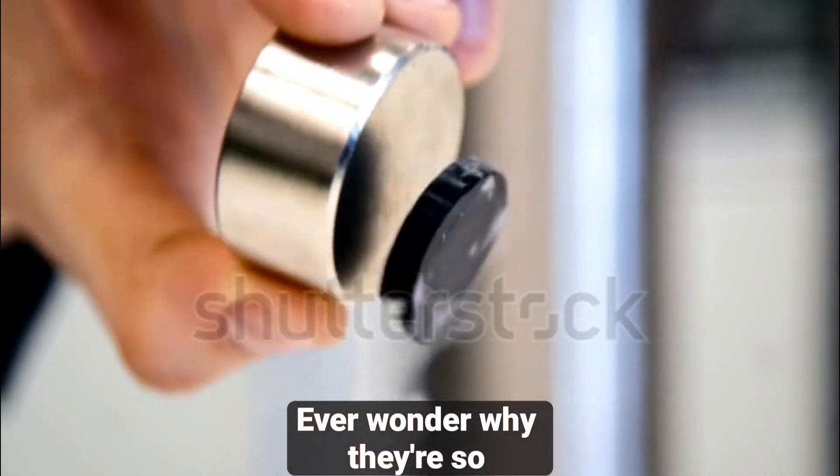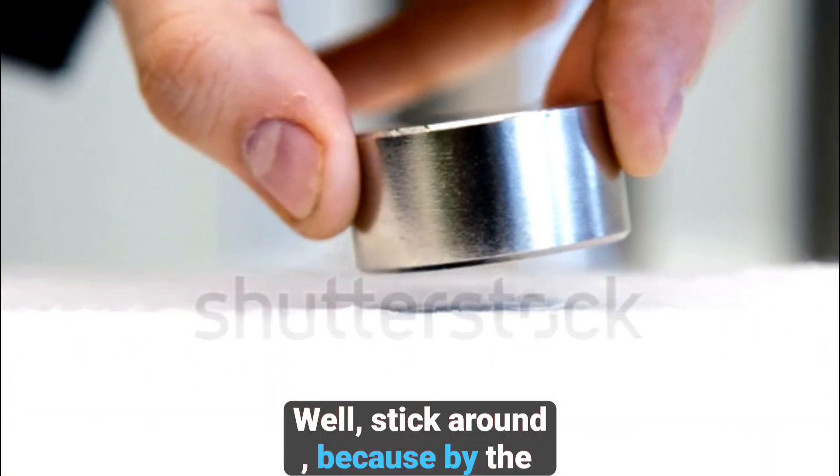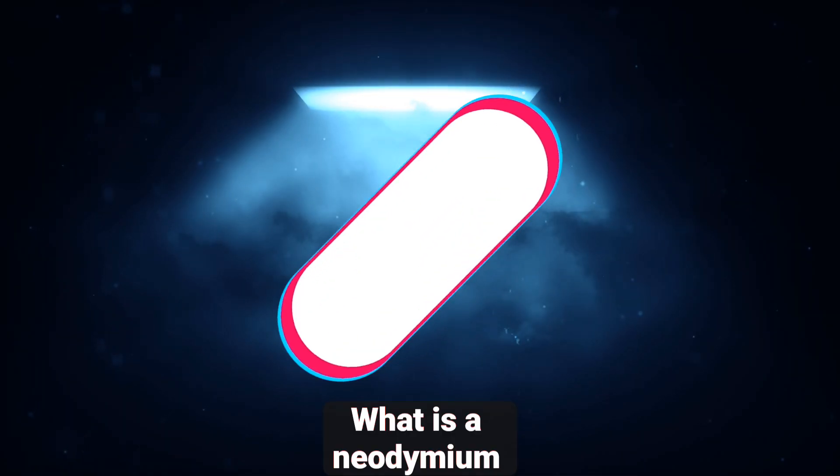Ever wonder why they're so powerful and what makes them different from regular magnets? Well, stick around, because by the end of this video, you'll know everything you need to about neodymium magnets.